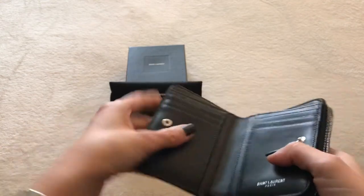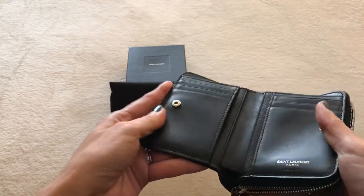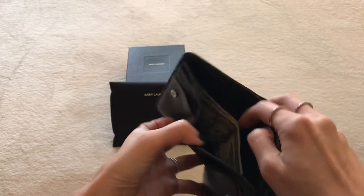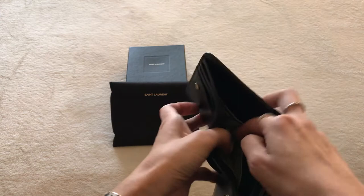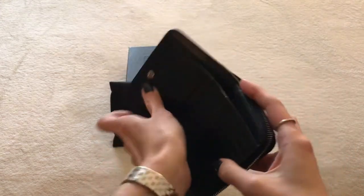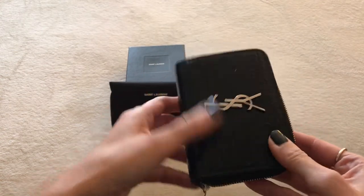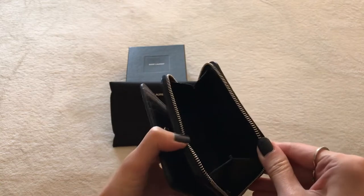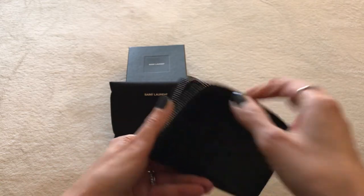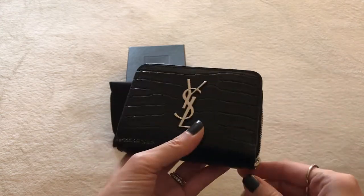On each side there's a slip pocket where you can put cards or cash, and there's plenty of space for your bills. It's a simple wallet but with all the beautiful finishes — the croc embossing on the sides — it's just so, so beautiful.